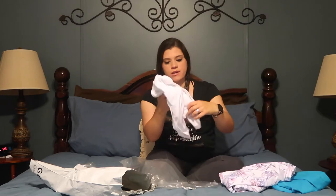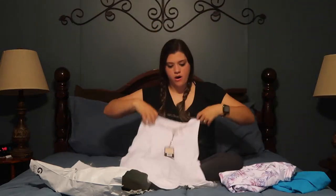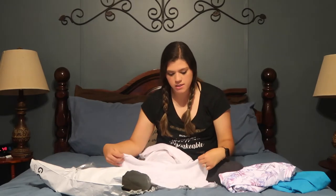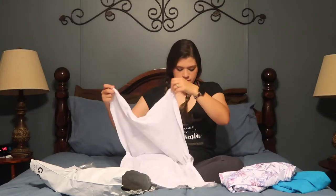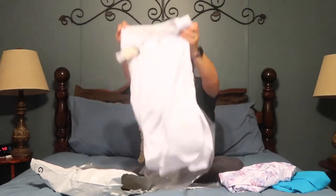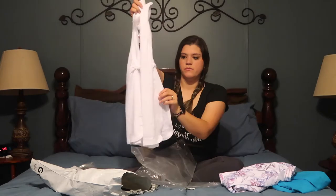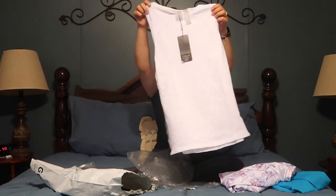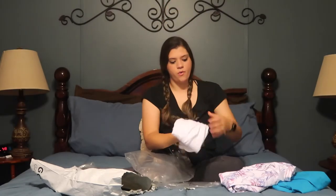I actually want to see if this tank top has a little message on the bottom, because sometimes they do. This one does not, but still, it's super cute. It kind of opens like that on the side, which is kind of cool — it gives you some airflow there. So anyhow, I will catch you guys in the next unboxing for part two of this whole Kalia haul.